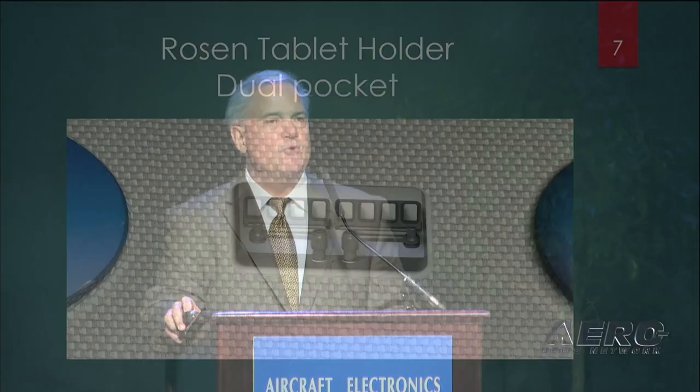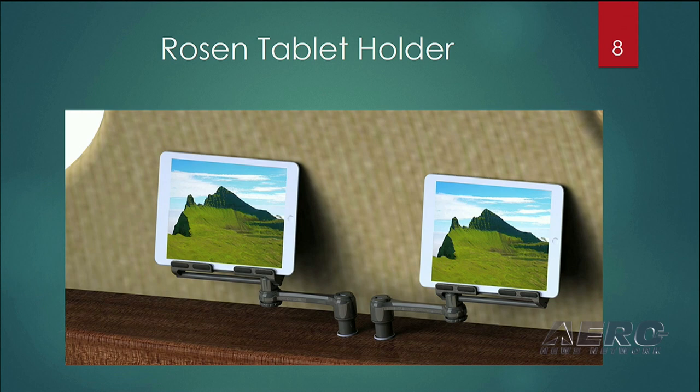We wanted to bring this to you at AEA to show you different configurations and at our exhibit to allow you to get a feel for exactly how well designed the system is. For example, in this slide you'll see that the tablet holder actually slides back and forth — there is no left/right part number. It'll fit right into a side pocket, for example, on certain aircraft.